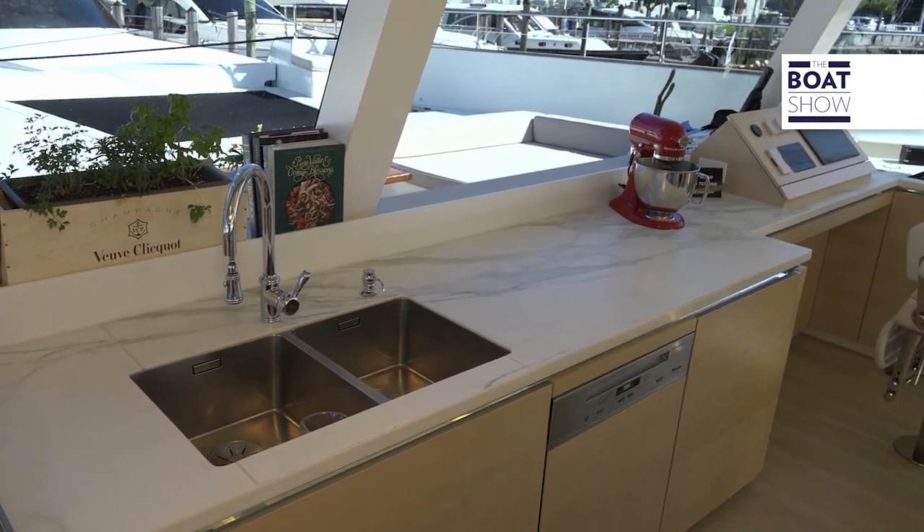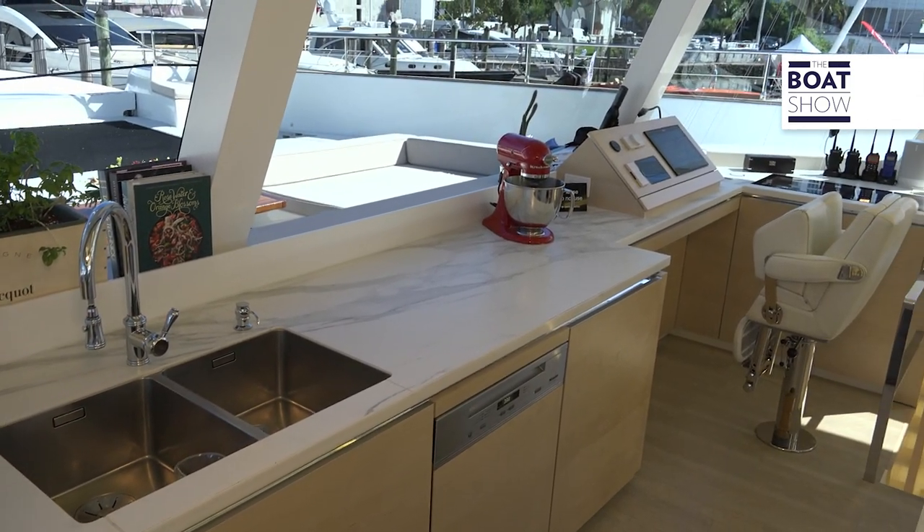As we talk about the seating area, it's totally supple leather over here — very supple. And as we move forward, this boat has been optioned out with the country kitchen, so it has a nice little wet bar area, tons of Miele appliances, a navigation station, and access to the forward cabins from here as well.